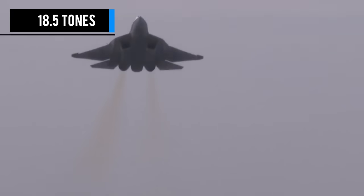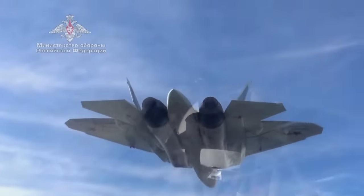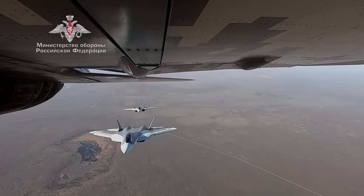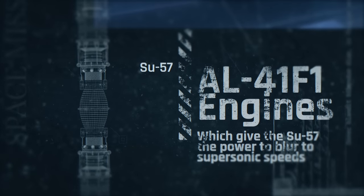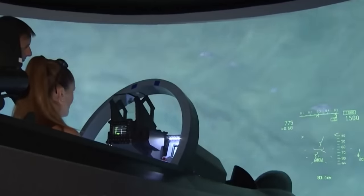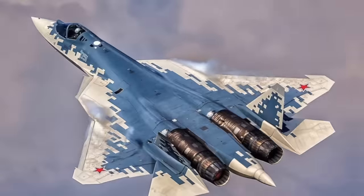Weighing around 18.5 tons when empty, this heavyweight aircraft still manages to be somewhat unobtrusive thanks to its cutting-edge stealth and electronic warfare technologies. Its profile was carefully designed to reduce visibility, and the structure employs composite materials that reduce overall weight. Powered by AL-41F-1 engines, the SU-57 can reach supersonic speeds without the use of an afterburner. Combined with improved flow characteristics, a fully digital control system, and increased traction, it has well earned its spot at the top of the list.